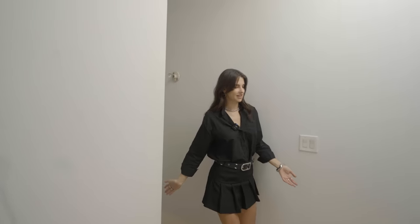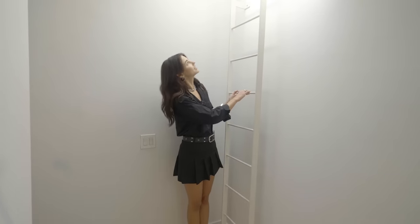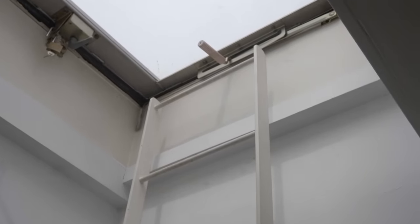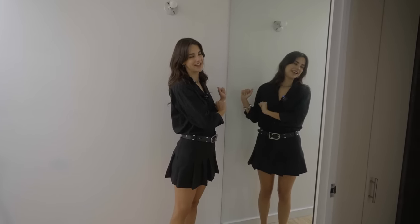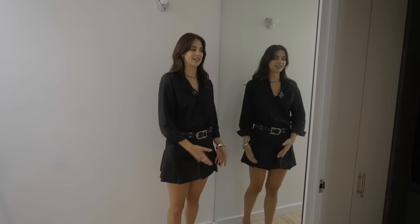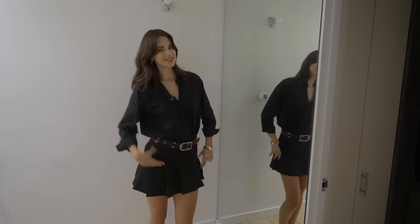You head up the stairs to the second level, and what's nice is we have this skylight which has been a great extra source of light. It leads up to the roof — we're not technically supposed to go up there, but I do occasionally to tan. There's also this massive ten or eleven foot mirror built into the wall. If you like taking an outfit-of-the-day photo, this is your dream, and whenever friends come over we always end up taking selfies in it.